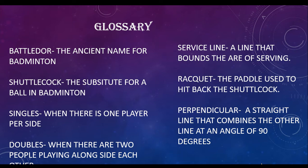Glossary: Battledore — the ancient name for badminton. Shuttlecock — the substitute for a ball in badminton. Singles — when there is one player per side. Doubles — when there are two people playing alongside each other. Service line — a line that bounds the area of serving. Racket — the paddle used to hit back the shuttlecock. Perpendicular — a straight line that meets another line at an angle of 90 degrees.